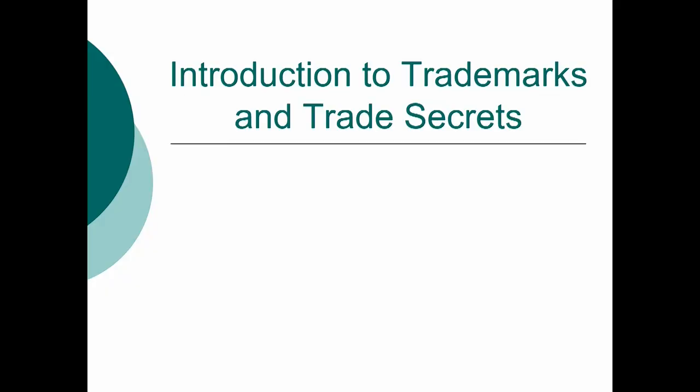Hi. I'm Bruce Goldstein. I'm discussing technology transfer, and in this segment, I'm going to be talking about trademarks and trade secrets.